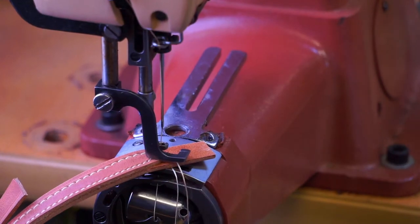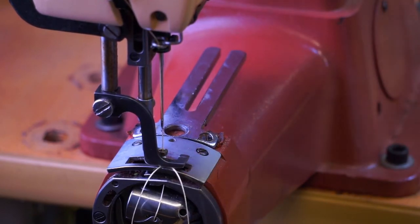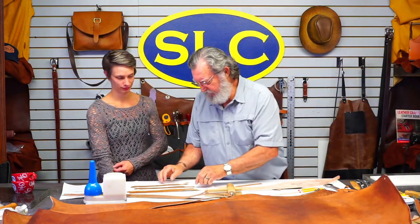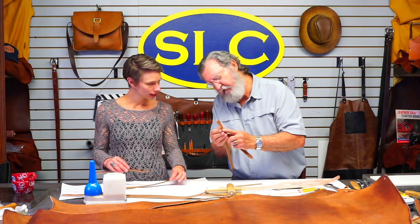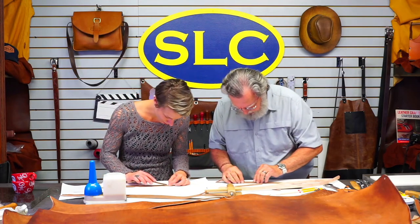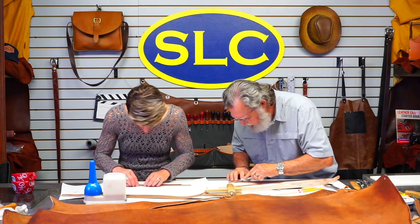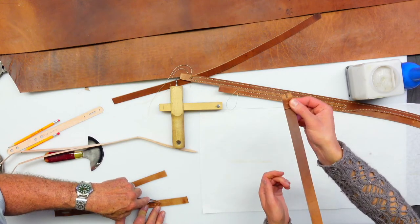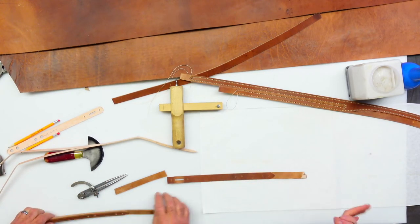Denny has made horse tack — mostly western style. We got a question about head stalls for English riding, but we don't carry those patterns. English tack is a completely different design. On a belt we'd call that turned-back part a 'turn back' because it turns back — things are very complicated in leather work, especially when guys like us decide the names.